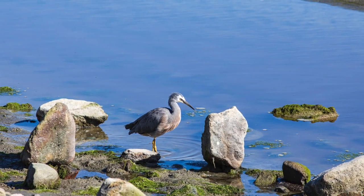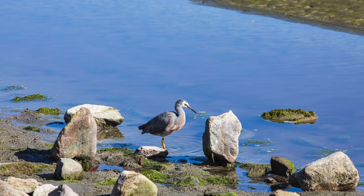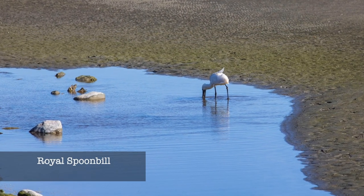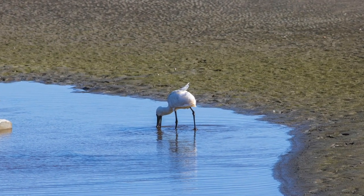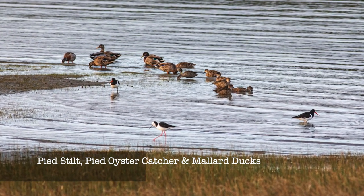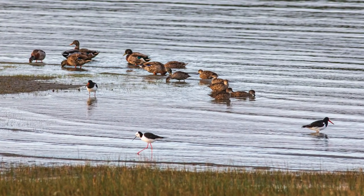I'm researching the bird sanctuary here and its history. This is probably one of the more significant sanctuaries in the Lower North Island, having identified up to 110 different species of birds, including 23 threatened species.